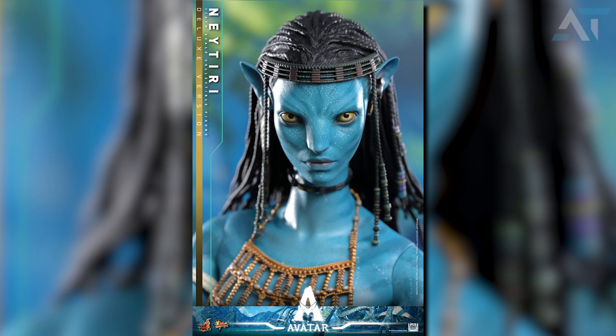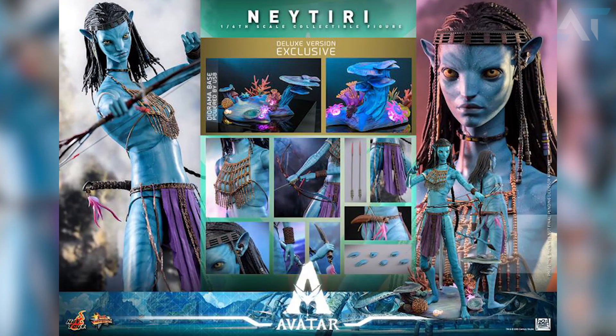Overall, between the two figures, I do like the sculpt of Neytiri more and I do like her outfit much more, so if I had to purchase one of them I would likely go for Neytiri. Although the LED base does look nice, I'm not entirely sure if it's worth the extra $50. However, if you do have that kind of expendable money, then I would say go for the deluxe version, but that is of course a personal choice.